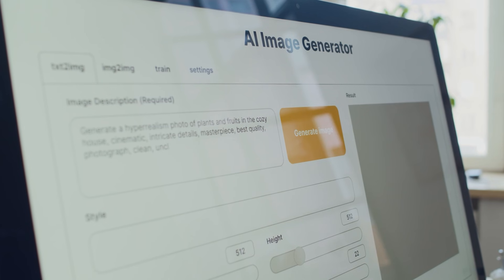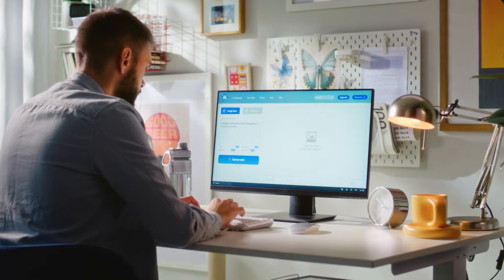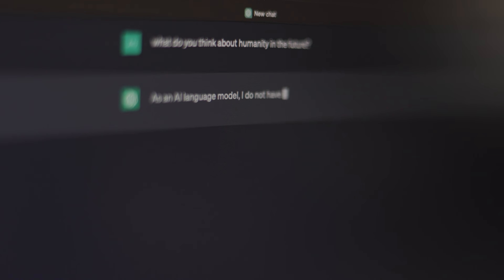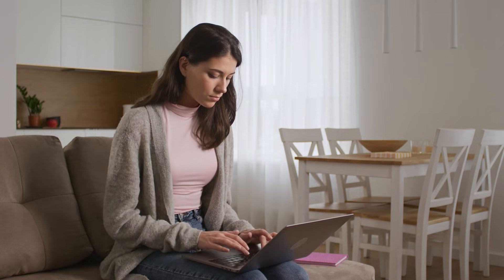I ran the exact same 50 prompts through both Sora 2 and Grok Imagine, and one of them completely failed at something you'd think would be basic, while the other shocked me by nailing things I thought were impossible. The tool everyone's hyping up as the best actually performed worse for most real-world use cases.